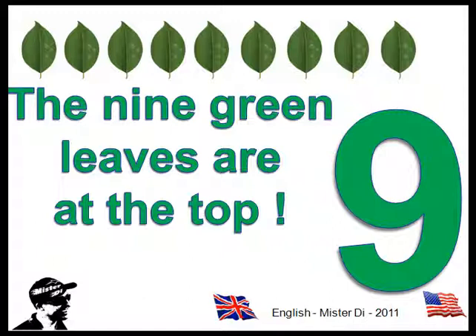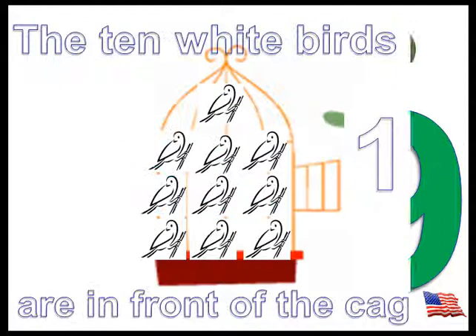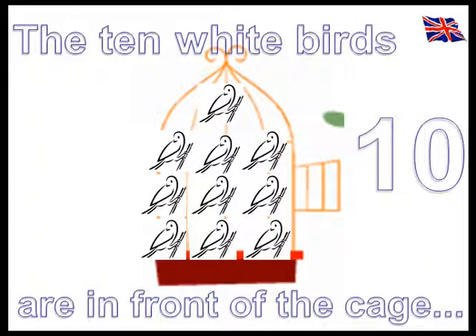The nine green leaves are at the top. The ten white birds are in front of the cage.